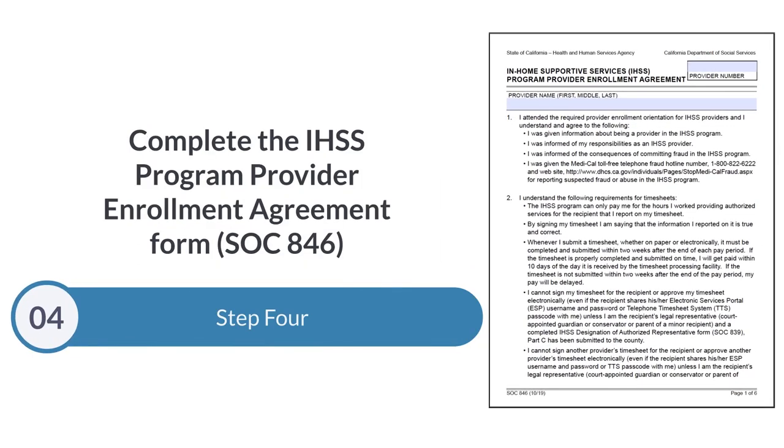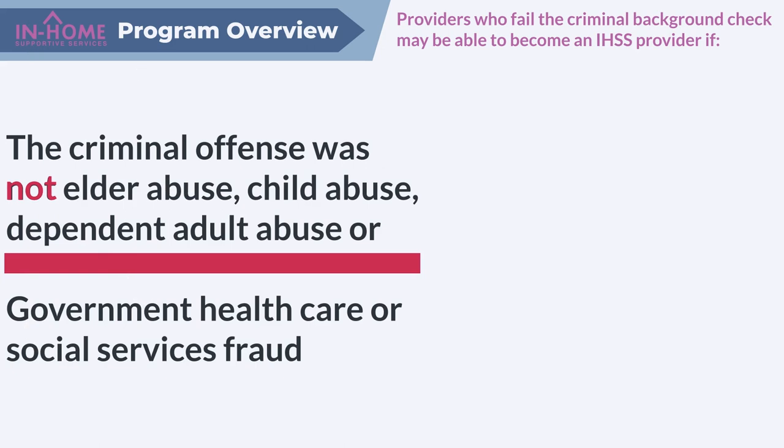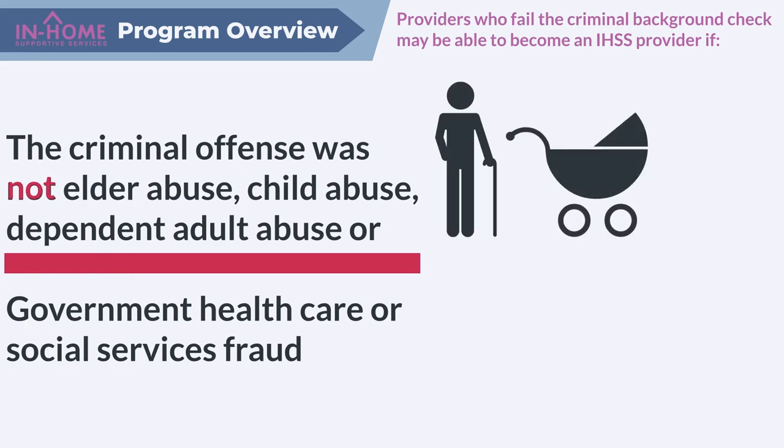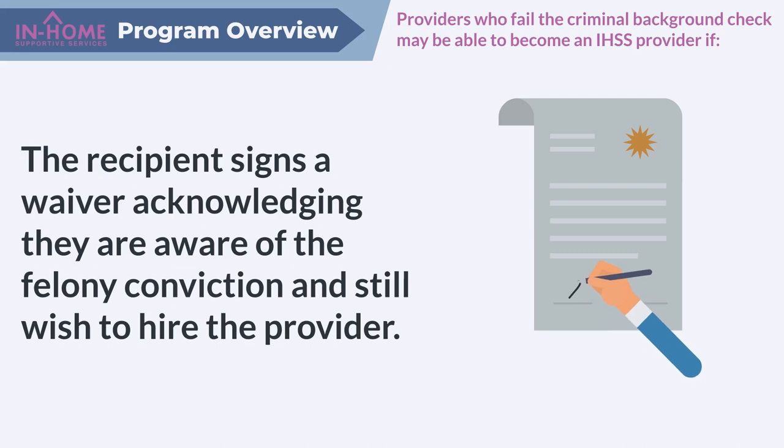Step 4: Complete the IHSS Program Provider Enrollment Agreement Form, SOC 846. Step 5: Undergo and pass a criminal background check. Providers who fail the criminal background check may be able to become an IHSS provider if the criminal offense was not elder abuse, child abuse, dependent adult abuse, or government health care or social services fraud, and the recipient signs a waiver acknowledging they are aware of the felony conviction and still wish to hire the provider.